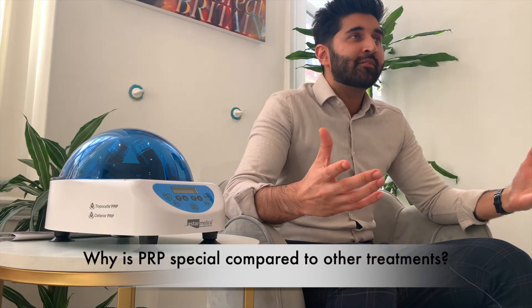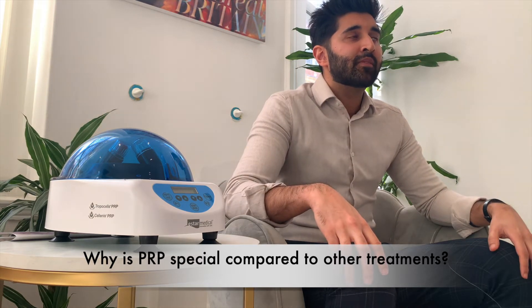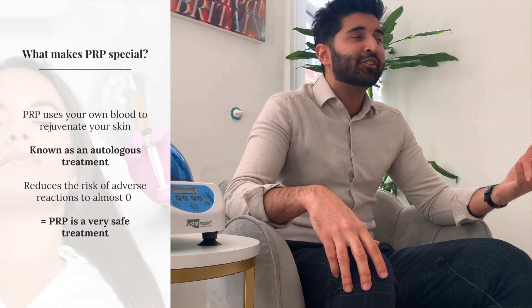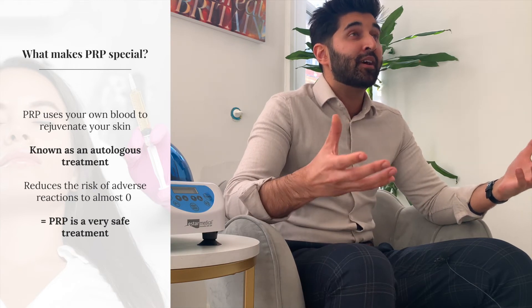PRP is quite different to other treatments that have a similar overall impact. Some comparable things are injectable skin boosters like Redensity One or Profilo — which we've got some videos for as well — prescription skincare, and medical devices to resurface the skin such as the Morpheus 8. But the thing that's really unique about PRP is we're using your own blood. So for a patient who doesn't want something synthetic like a hyaluronic acid dermal filler being injected into them, this is actually your own blood, meaning the chance of an adverse reaction is virtually nil.